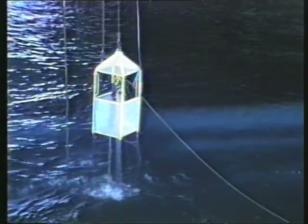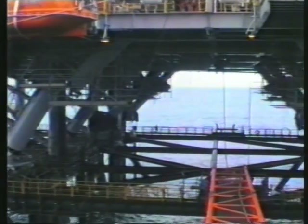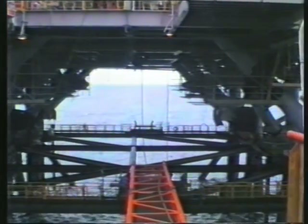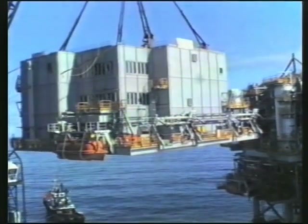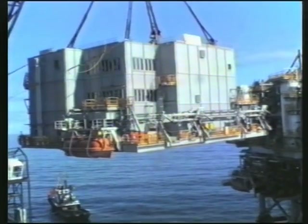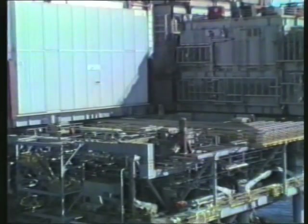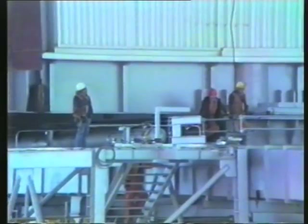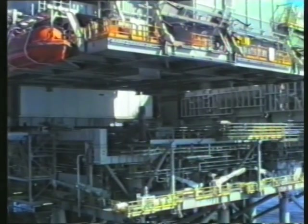By mid-June, six weeks after launch, the east side modules are in place and work continues with the build-up of the west-south. Here, the lower accommodation module is being installed.